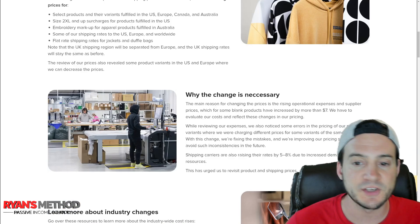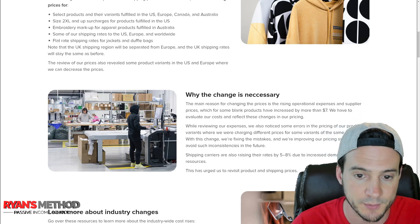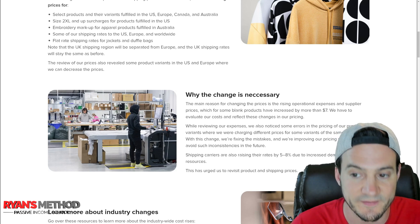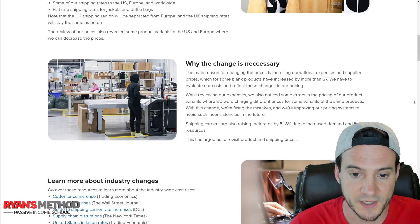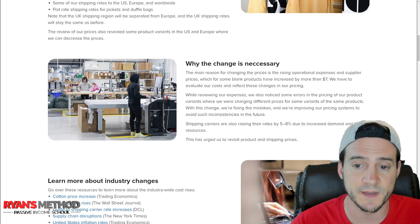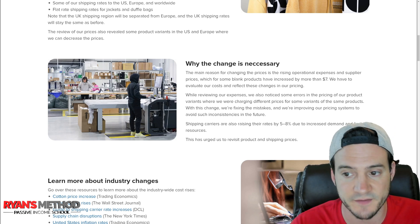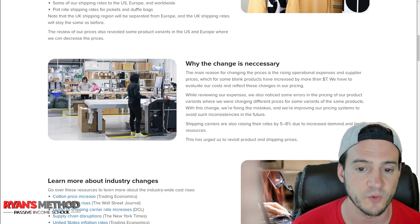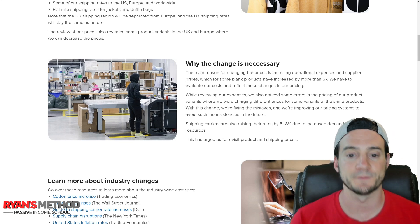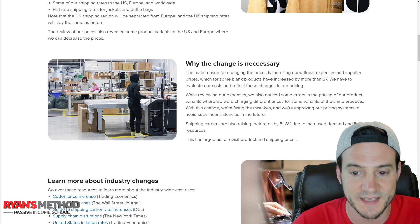'Why the change is necessary: the main reason is rising operational expenses and supplier prices, which for some blank products have increased by more than seven dollars. We also noticed errors in pricing of product variants where we were charging different prices for some variants of the same products. With this change we're fixing those mistakes and improving our pricing systems. Shipping carriers are also raising their rates by five to eight percent due to increased demand and limited resources.'